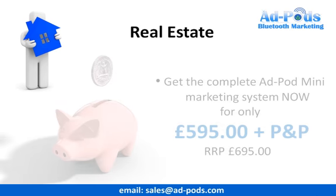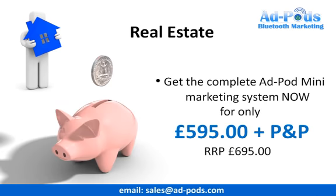Our professional marketing system is offered to you at an exclusive price of only £595. This is a £100 saving off the recommended retail price. There are only 100 Adpod Minis available with this discount, so please do not miss out. This offer is only available to Property Portal Feeder customers and subscribers. Order your system today.